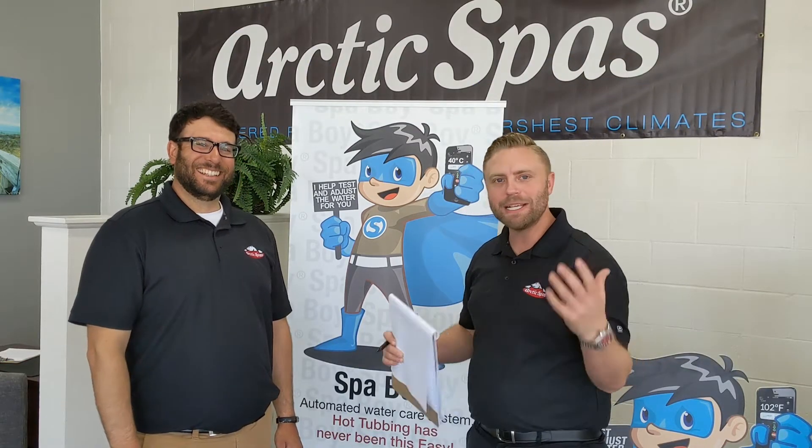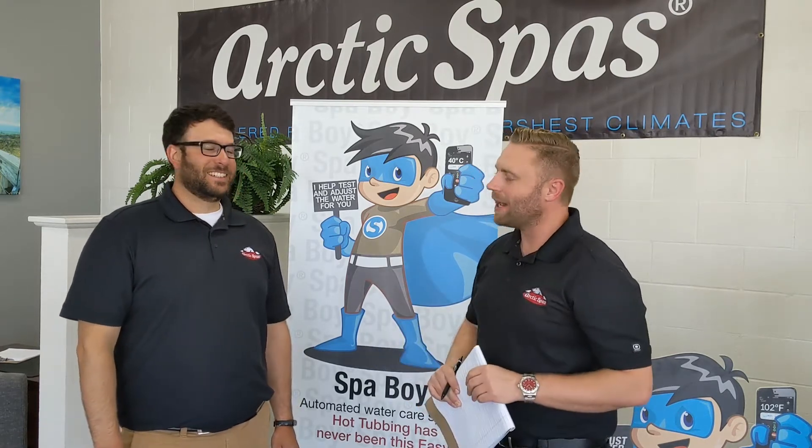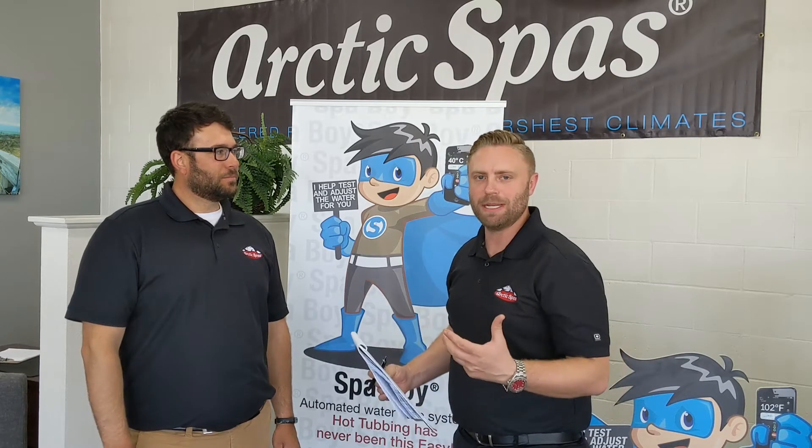Hey everybody, my name's Mike. I hope everybody's staying safe. I'm here with our chemical expert, Danny, and we're going to talk about the advantages and disadvantages of a salt system today.